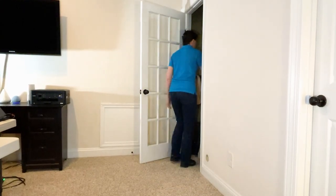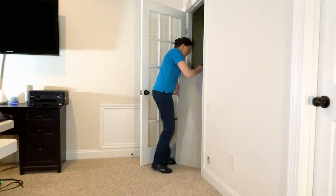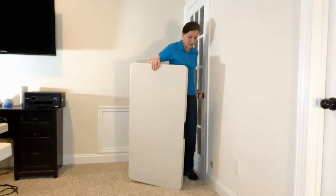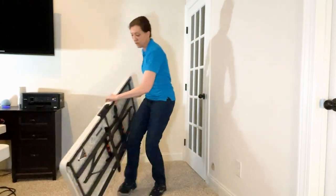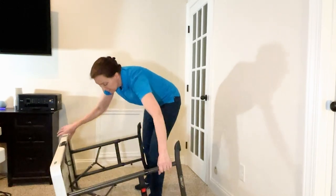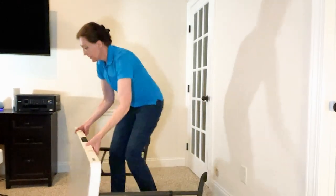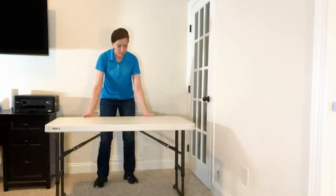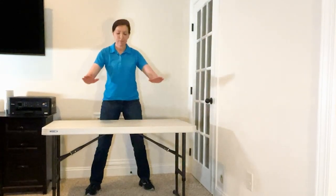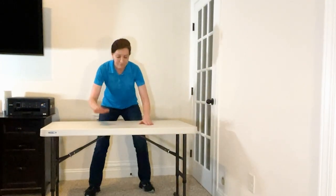Your assignment for today: go in your house, find a corner, and make yourself a clutter corner. There's nothing in the corner — we're going to put a table: an end table, a card table, a plastic table, it doesn't matter. Just something you can bring one box at a time to, and we're going to go through our lives one box at a time, compartmentalizing the stuff in our lives.